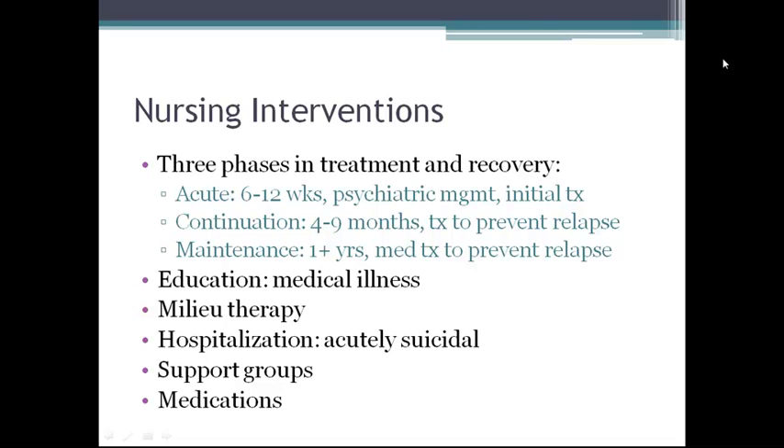Education is very important. Helping patients and families to understand that depression is a medical illness is the goal. You should include milieu therapy. Hospitalization is necessary for acutely suicidal patients to regulate medications or, when indicated, to provide a course of treatment. Support groups may also be helpful.